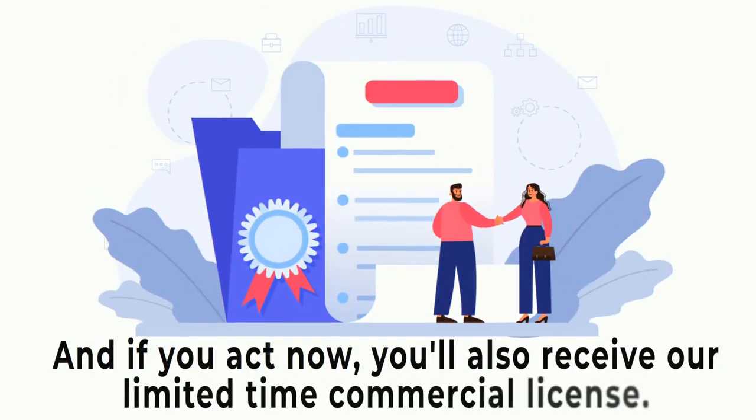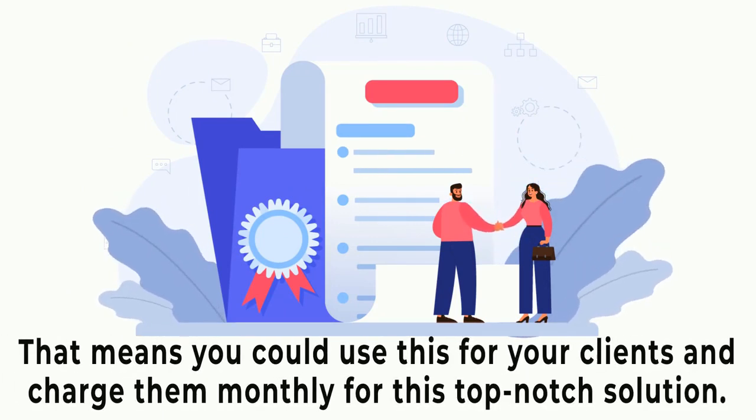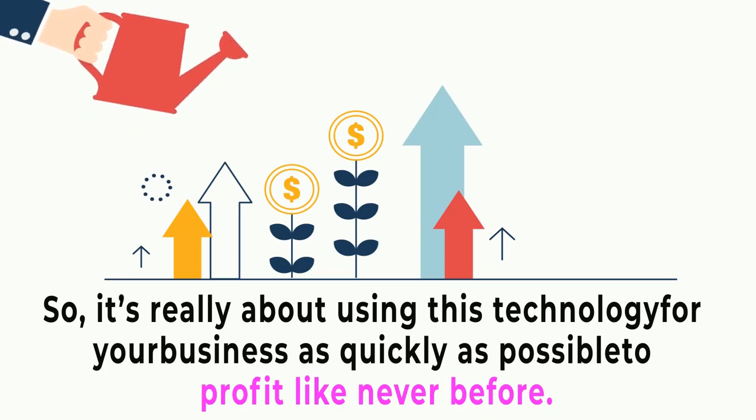And if you act now, you'll also receive our limited-time commercial license. That means you can use this for your clients and charge them monthly for this top-notch solution. So it's really about using this technology for your business as quickly as possible to profit like never before.